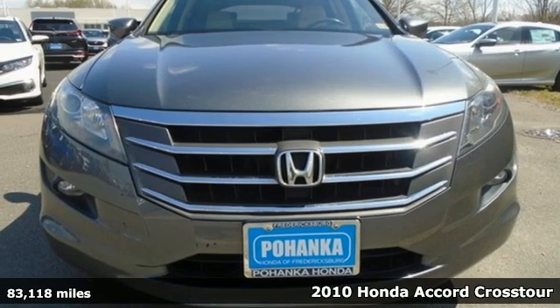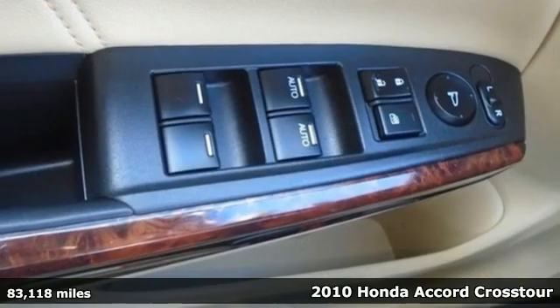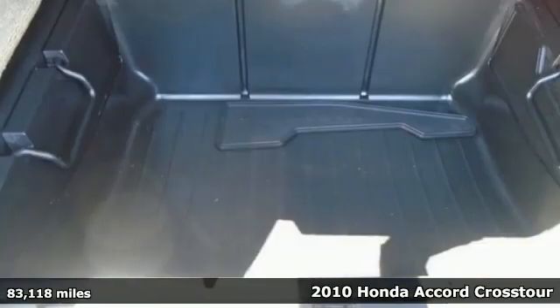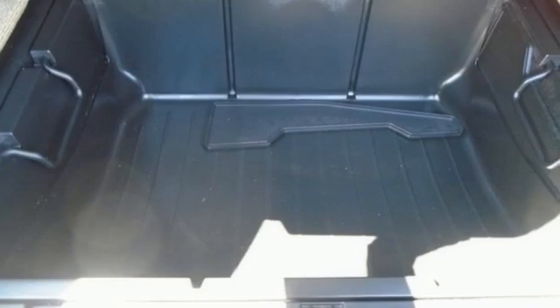Here's a 2010 Honda Accord Crosstour. Honda's created some of the most admired vehicles on the planet, and with features like these, every drive is a pleasure.